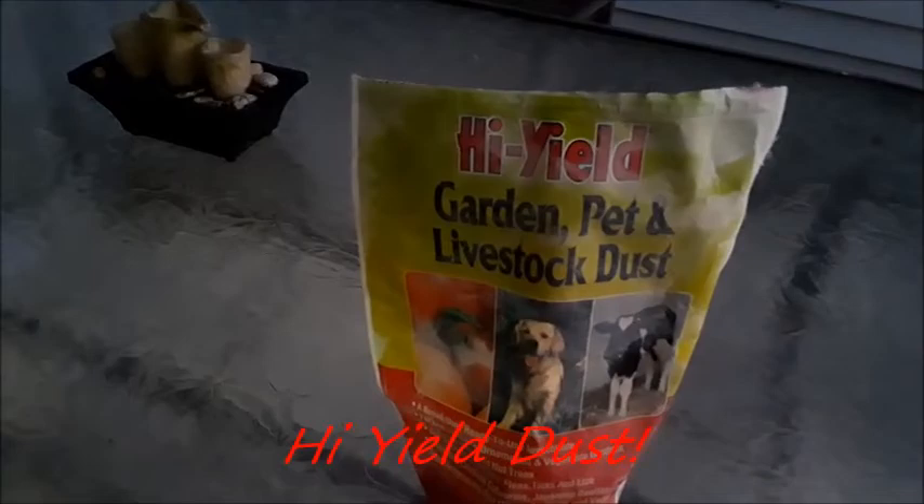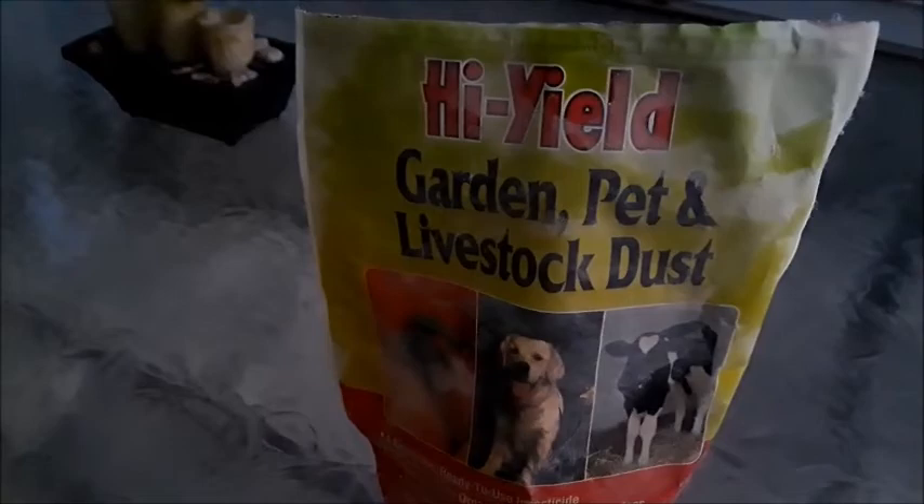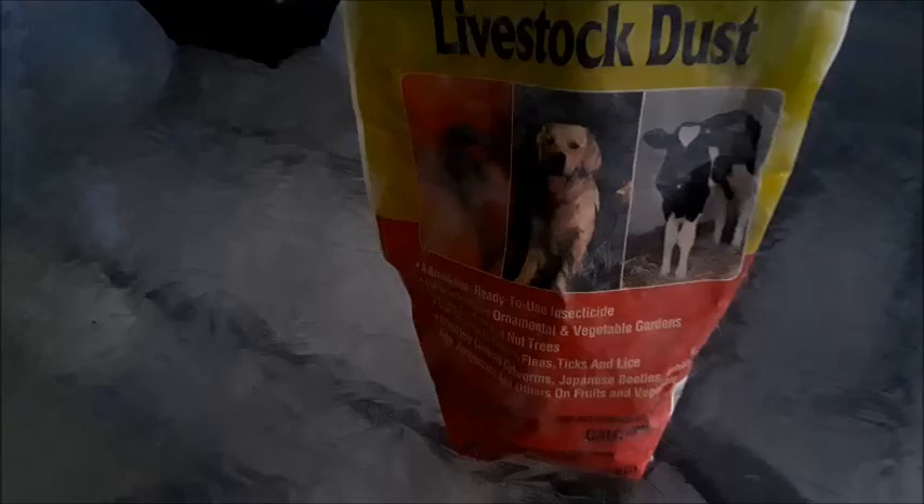B-Rush 681 here. I'm gonna share a tip with everybody. This is what I put down on the perches, on the walls, and the ceiling — the High Yield Garden and Pet Livestock Dust.